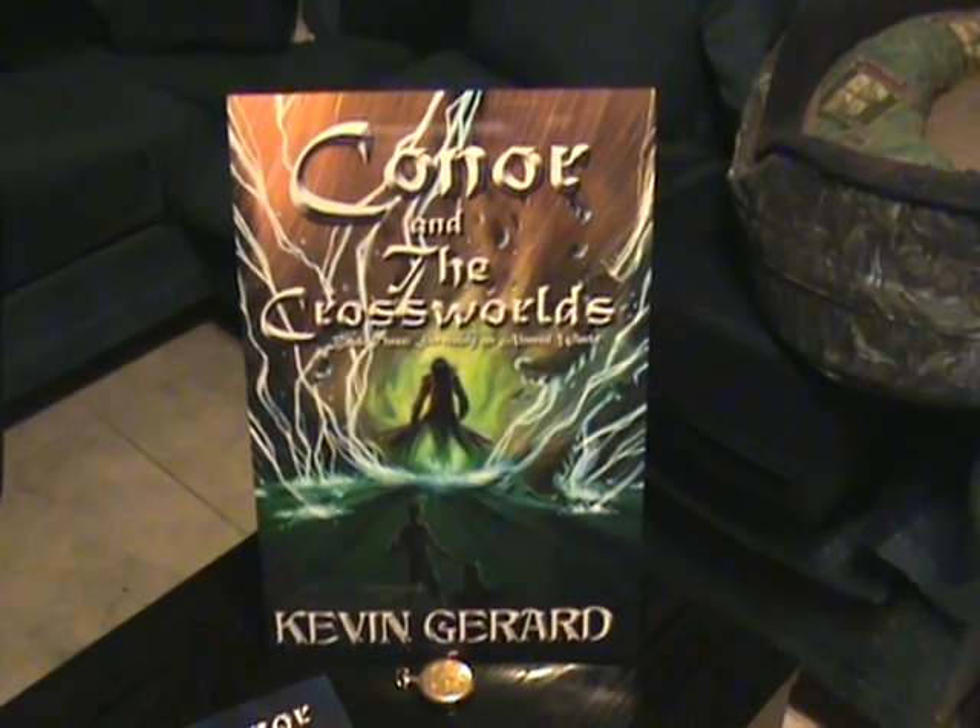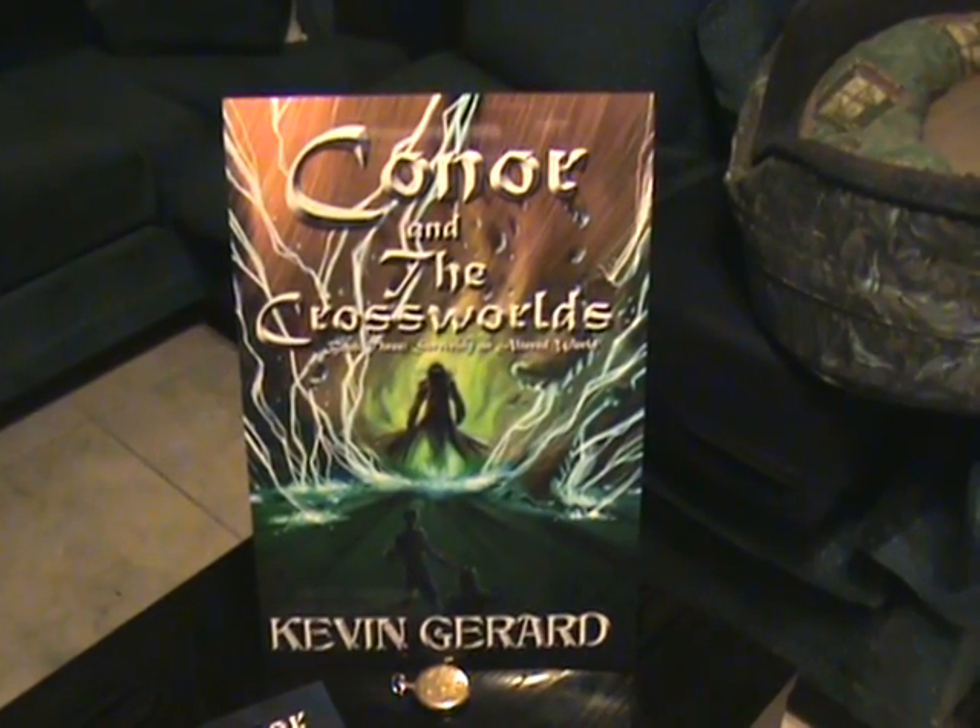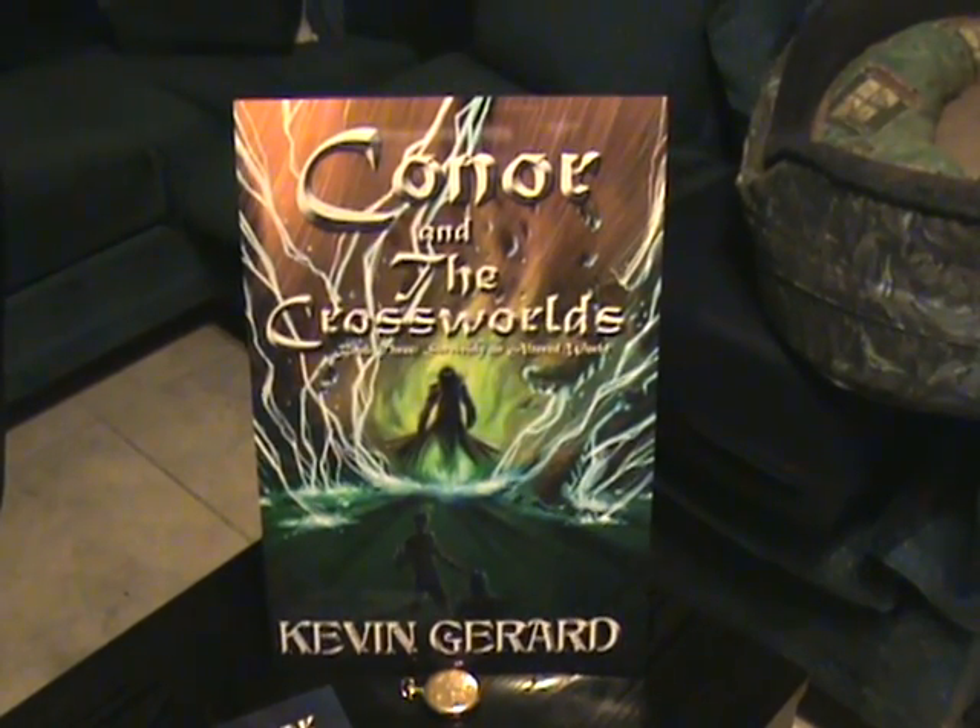But each week, five clues — one for each section of the country — will appear on the website, leading you closer and closer to the key.